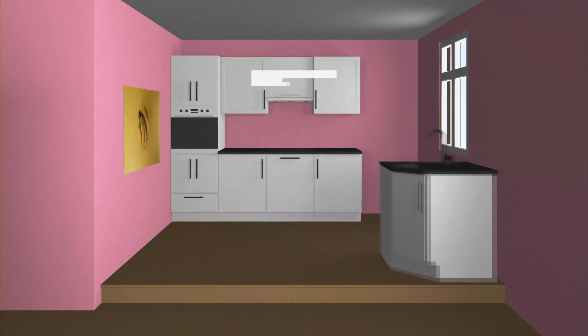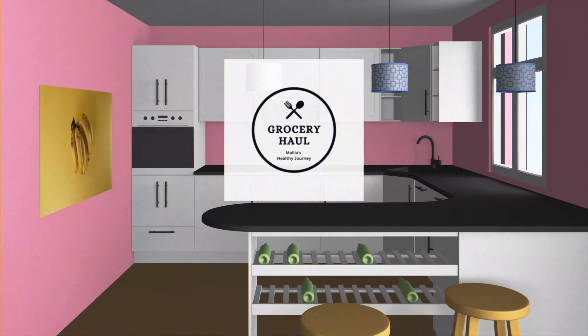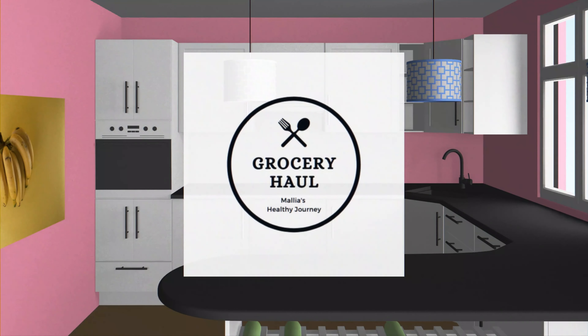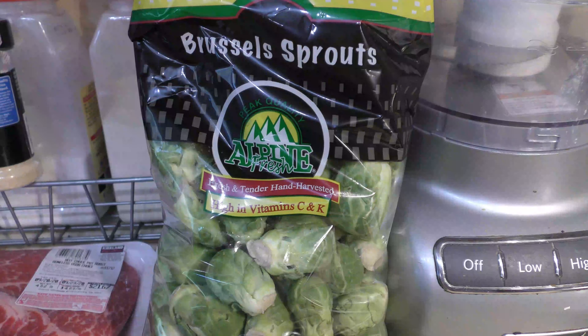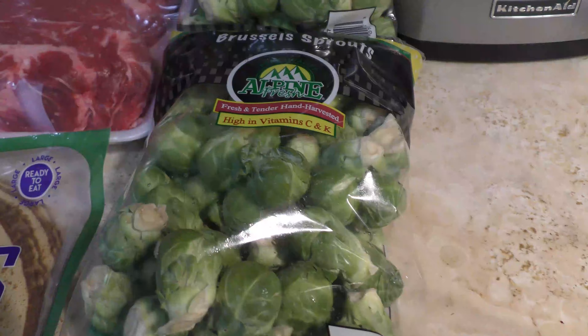Hi, in this video I want to share with you my low carb grocery haul. Also, at the end of the video you will see my favorite teas and chocolate. Here I have two two-pound bags of Brussels sprouts.